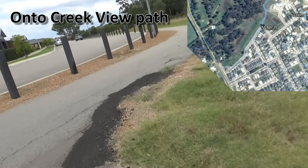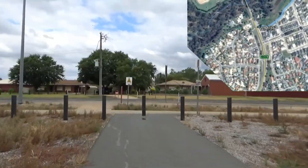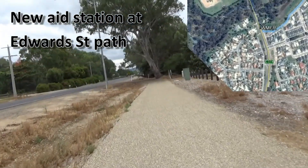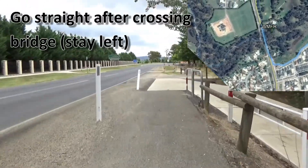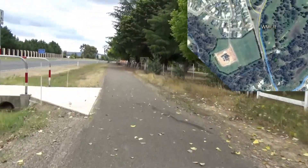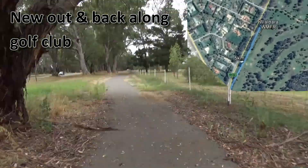Turning right, we link up with the path on Creek View End and entrants run off towards Edward Street, passing an aid station where the path merges into the Edward Street path. We're heading west now, out past the Wangaratta Golf Club. Entrants cross the bridge and go straight on out towards the golf club.